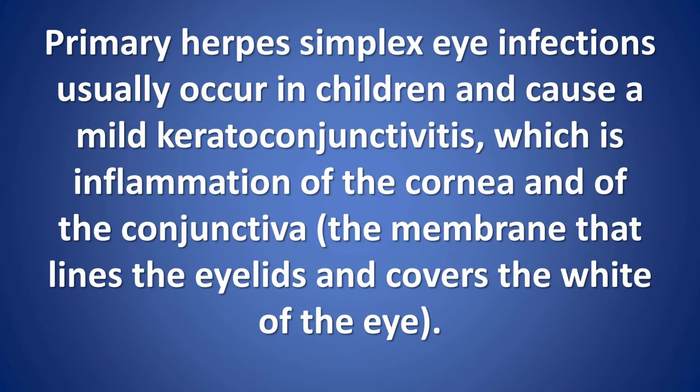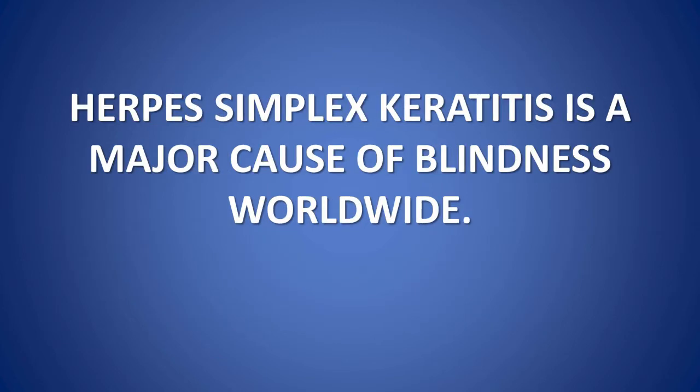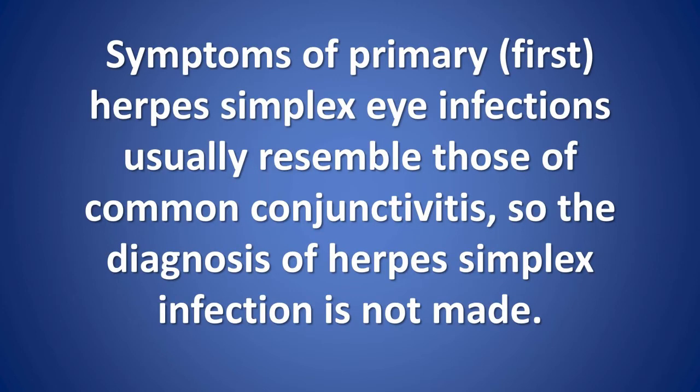Primary herpes simplex eye infections usually occur in children and cause a mild keratoconjunctivitis, which is inflammation of the cornea and of the conjunctiva — the membrane that lines the eyelids and covers the white of the eye. The primary infection resolves without treatment. However, if the infection reactivates, it can affect the cornea more seriously and may result in temporary or permanent visual loss. Herpes simplex keratitis is a major cause of blindness worldwide.